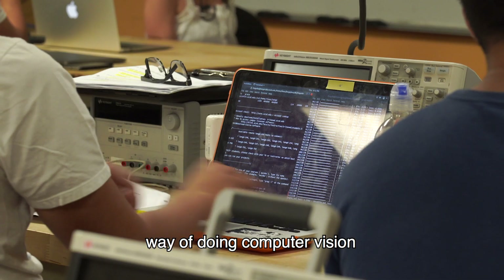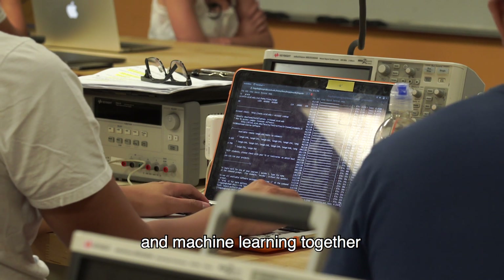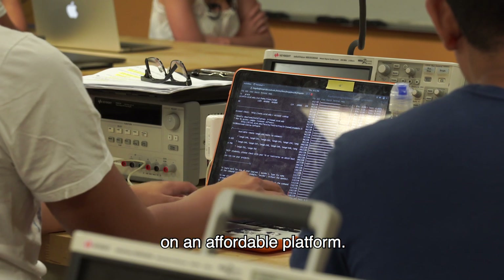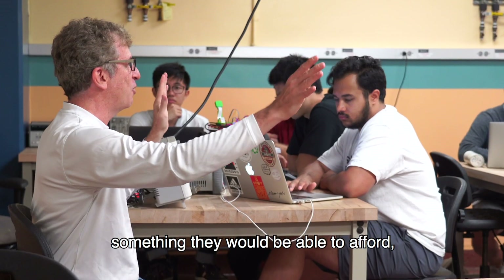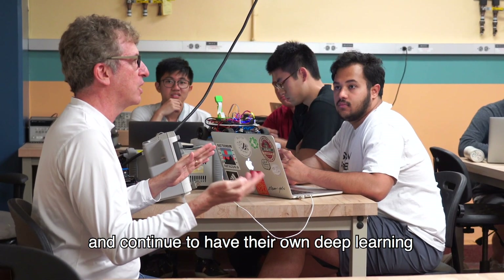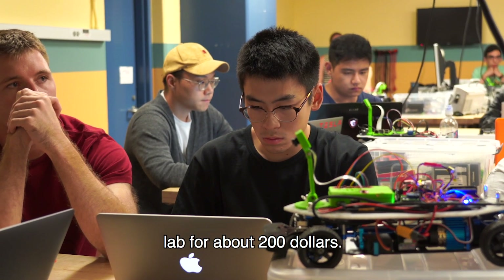It's a different way of doing computer vision and machine learning together, on an affordable platform. They can have access to something that they will be able to afford, buy it, take it home, and continue to have their own deep learning lab for about $200.